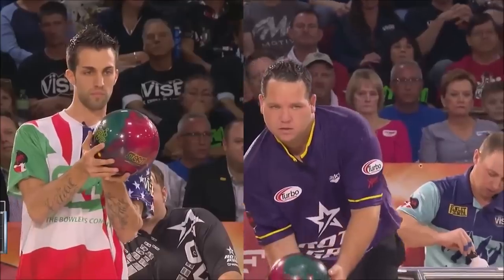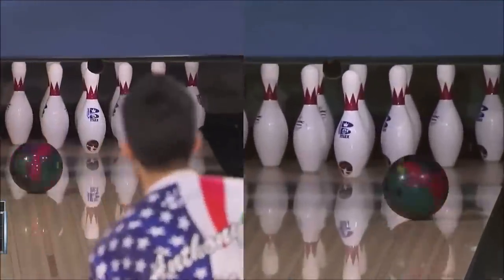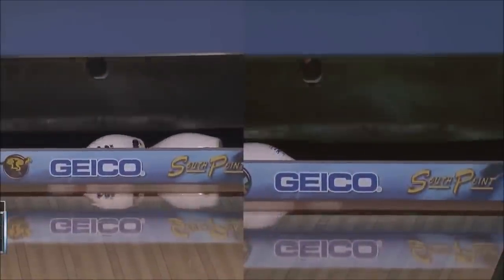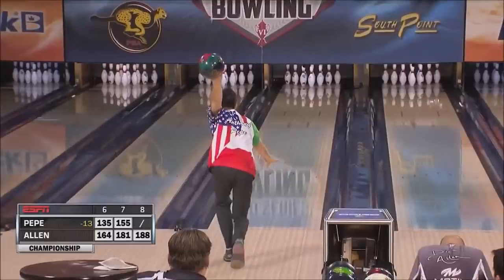You'll see Anthony here on your left and DJ on your right. It's very important to note that they won on two completely different oil patterns. Anthony won on the 35-foot Cheetah Championship. This oil pattern is just 35 feet in length — and what does that mean? Well, the lane is 60 feet long, so we've got 25 feet of dry back ends. That's a lot of hook on the back end of the lane.